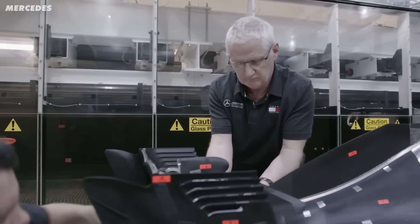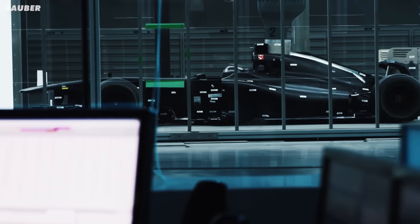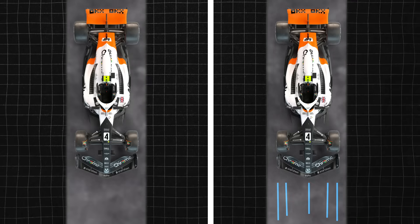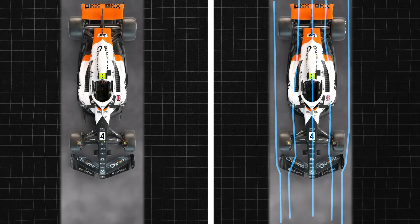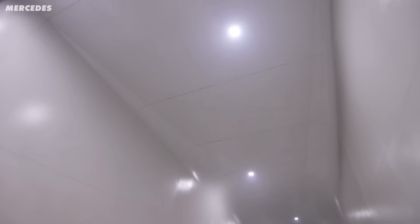First, a run without any wind, just to measure the mechanical forces on the car going through the tyres. And then another run with the wind turned on. The difference between these two values is what the engineers are looking for when they're developing the car — they're just trying to add more grip.